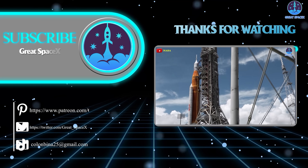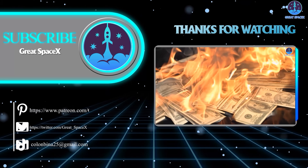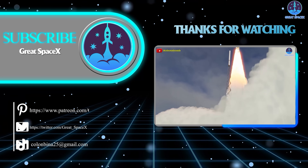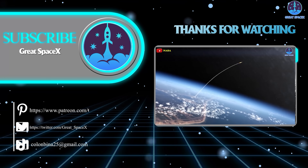This has been Kevin with GreatSpaceX. Don't forget to like the video and subscribe if you haven't already to stay up to date on the latest milestones in SpaceX's journey. Thank you so much for watching, and always remember: curiosity, imagination, and inspiration will follow you so long as you keep looking up.